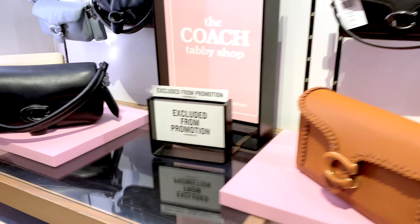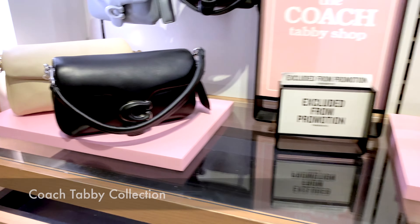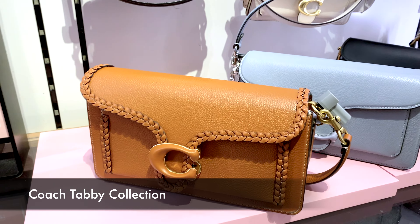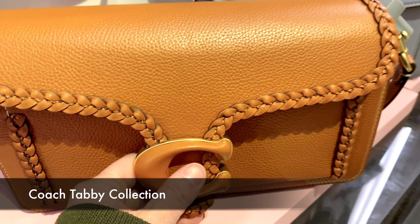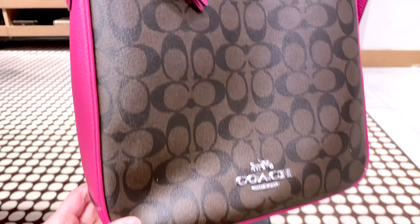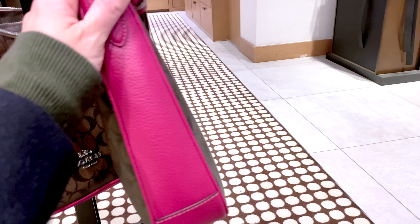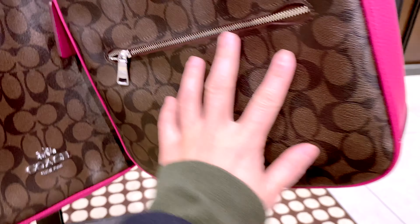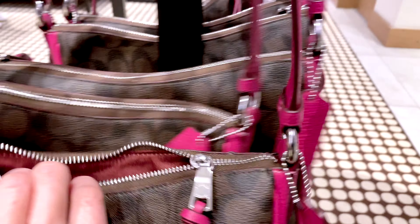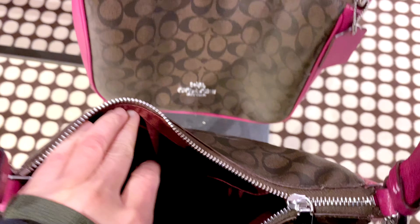There's the Eva Phone Crossbody priced at $129 — I like this quite a bit. It's great if you're on the go and just carrying light things, especially just your phone. There's also a special section at the Coach store dedicated to the Tabby collection, which is excluded from sales because it's from the Coach Boutique line. But it's nice to have the opportunity to look at Boutique store items while shopping at the outlet.